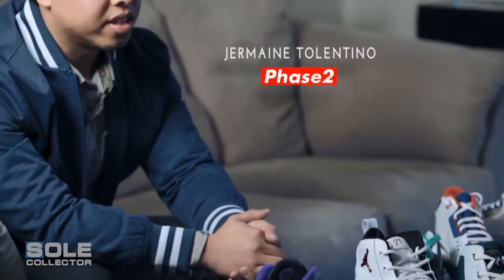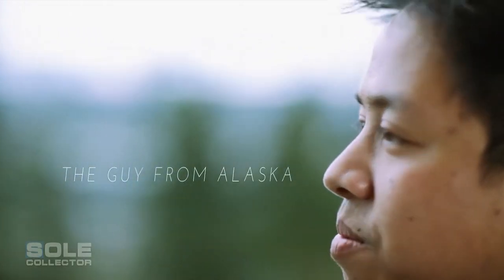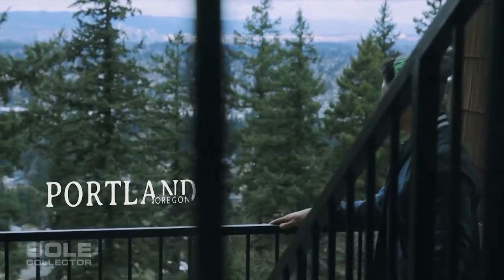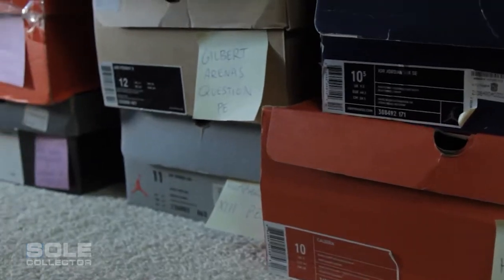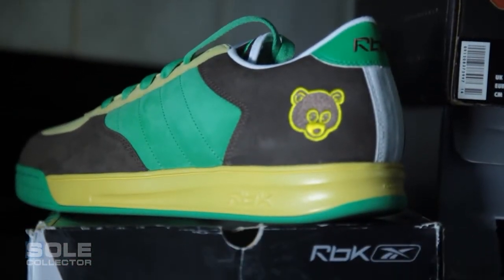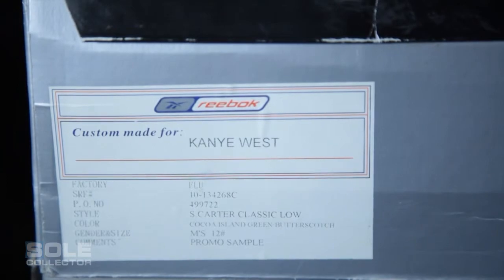My name is Jermaine Tolentino, I'm from Anchorage, Alaska. I've been collecting for maybe around 13 years or so. I've been known as the guy from Alaska because I've traveled a lot to sneaker events in the past. I just moved to Portland three months ago but I brought about a quarter of my shoes with me.